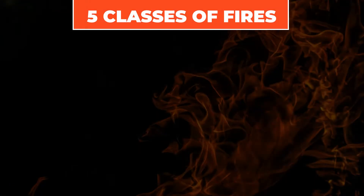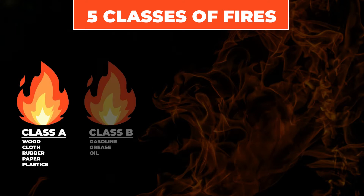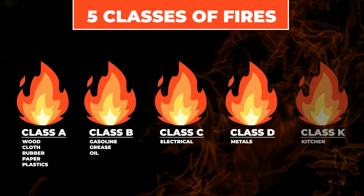Jumping right into it, note that there are five different classes of fires. You have Class A, Class B, Class C, Class D, and then Class K.